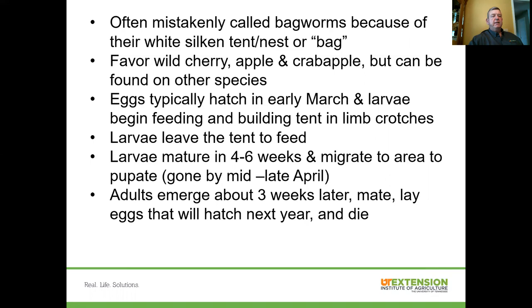After they pupate, the adults — the moths — will emerge about three weeks later. They'll come out and mate, and then the females will lay eggs that will hatch next year to start the cycle all over again, and then the female will die. Keep in mind that there can be lots of them in a large tree, but the damage is usually just aesthetic — it's not really going to cause significant damage or compromise the health or vitality of the tree in most instances.